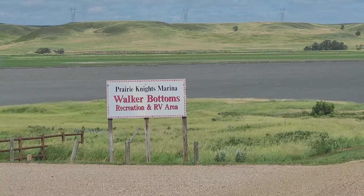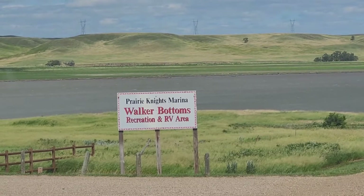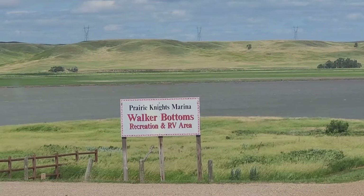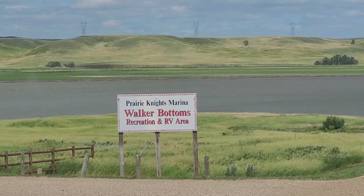Well, I always knew I was famous. I didn't realize that they named a place after me up here in North Dakota, though — Walker Bottoms Recreation RV Area. They've been using my name and they didn't send me no money ever.